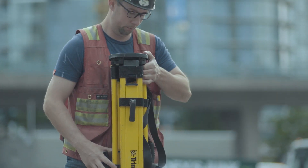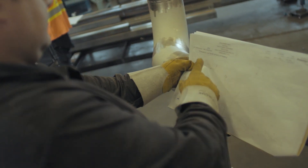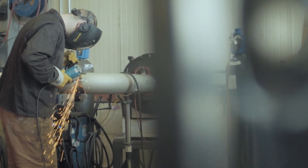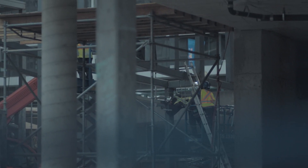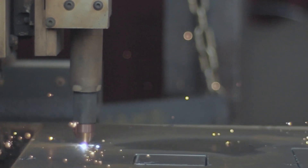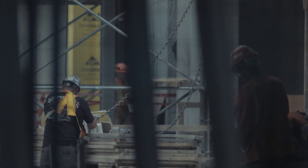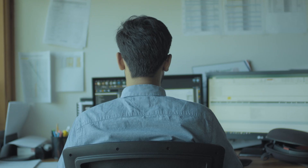We took the Trimble unit and used it to put in all the sleeves in the deck. We prefabbed the material off-site according to the drawings, shipped it to site, and installed it as per our coordinated set of drawings — and it all went in quite well. A crew of three guys can lay out a slab real quick, and the precision and accuracy is there, all done in a timely fashion.